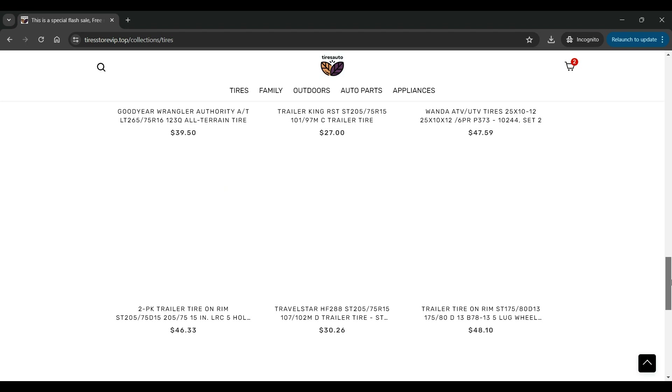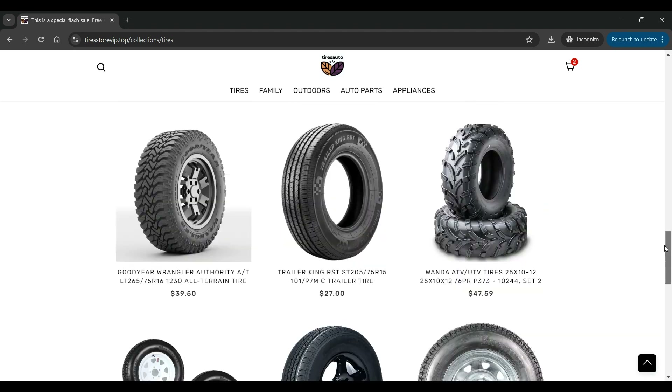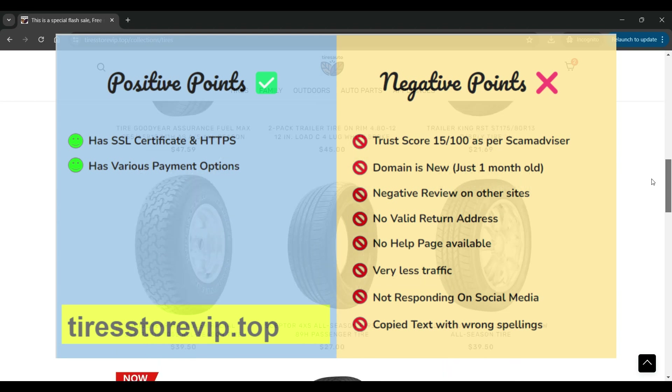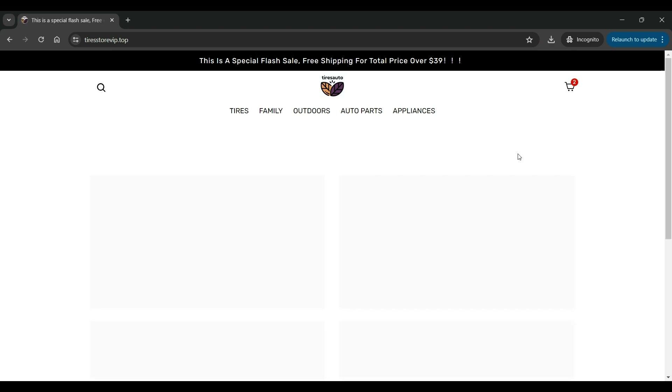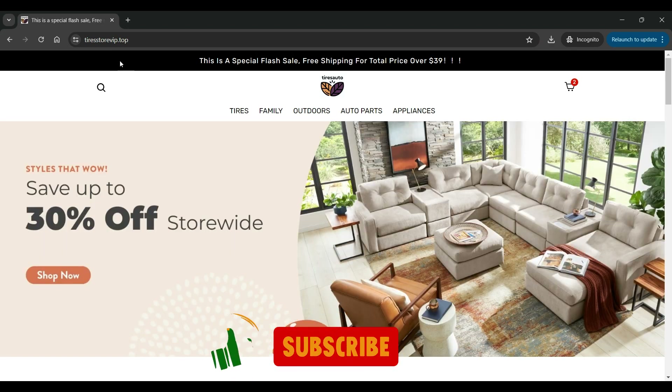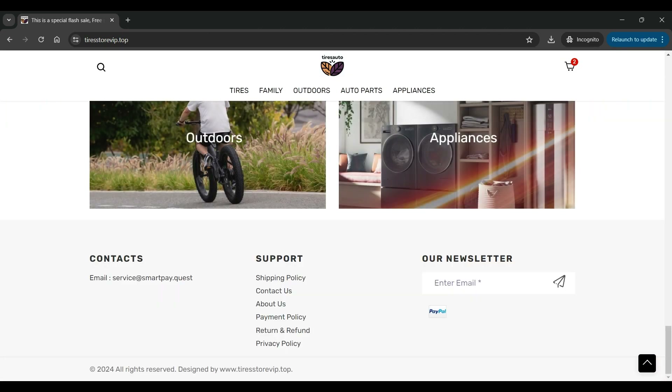If we compare the negatives versus the positive points of TireStoreVip.top, there are many negative points as compared to the positive points. Here are some more red flags: the domain name and the products on sale are completely different, may deliver inferior product quality, products not delivered at all, customer support not prompt enough, very slow dispatch, no support on refund requests, etc.